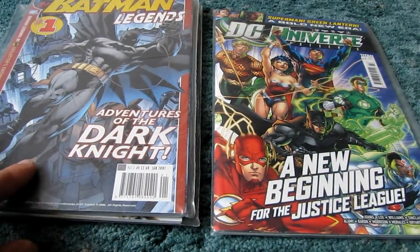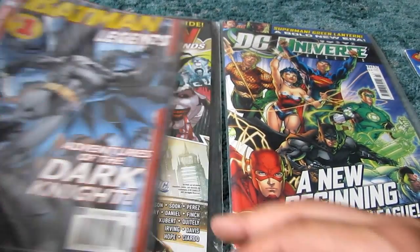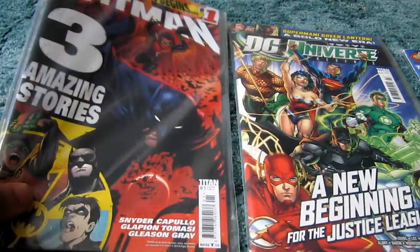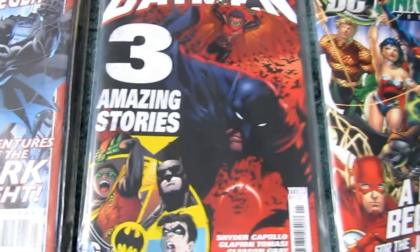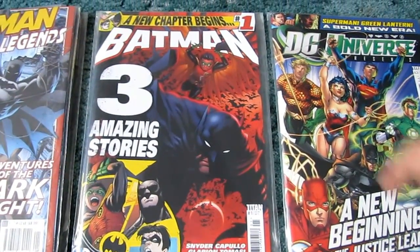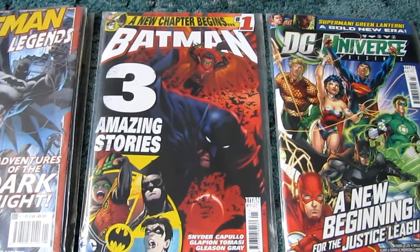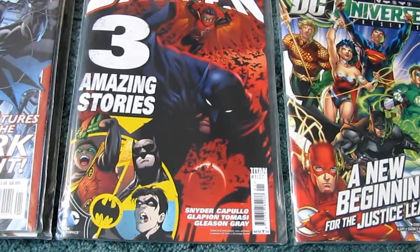Batman Legends was obviously still successful — Batman's always been popular — but recently after 50-odd issues of volume two they've now re-released it as purely 'Batman'. It's no longer Batman Legends, even though it's pretty much exactly the same comic. They've just revamped it to tie in with the release of the new Batman film Dark Knight Rises, but the stories continue on from Batman Legends in exactly the same format, just starting from issue one again with a slightly different title.